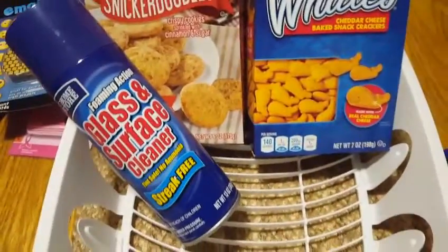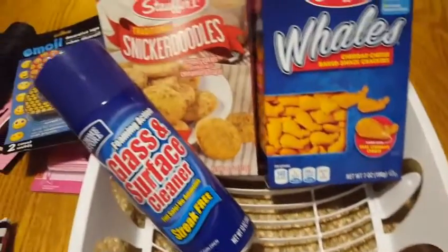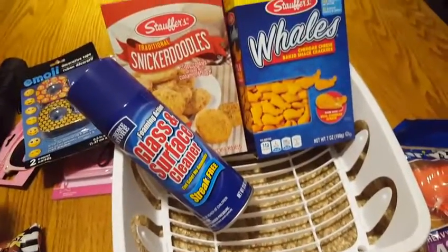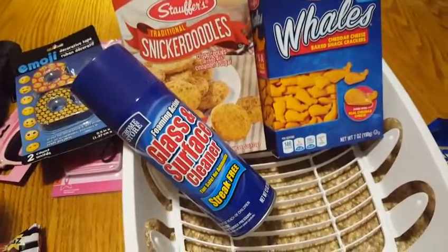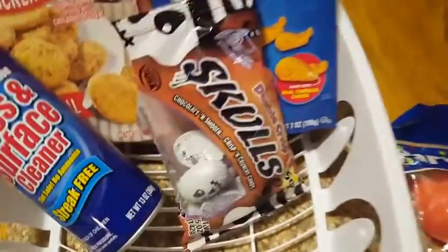I just picked up some glass and surface cleaner. And I also picked up a dish drainer — I needed one. I bleached mine out as many times as I could possibly bleach it, and I just like to have a new, fresh, clean one every couple of months.